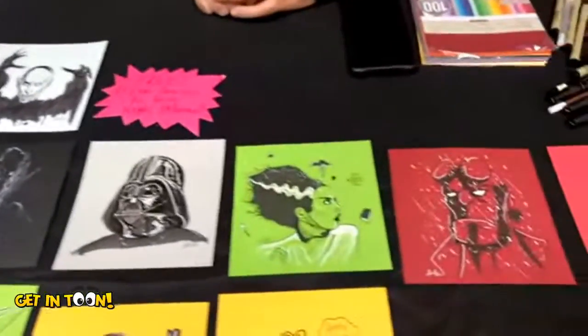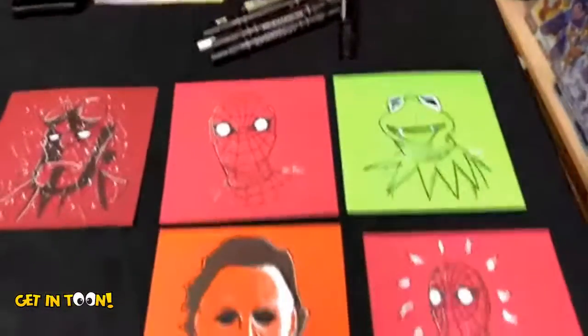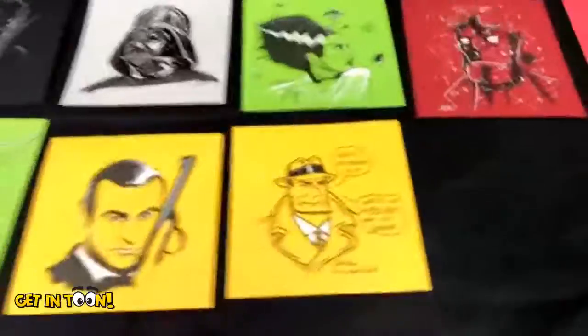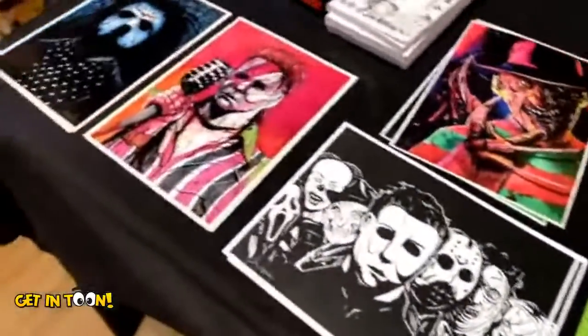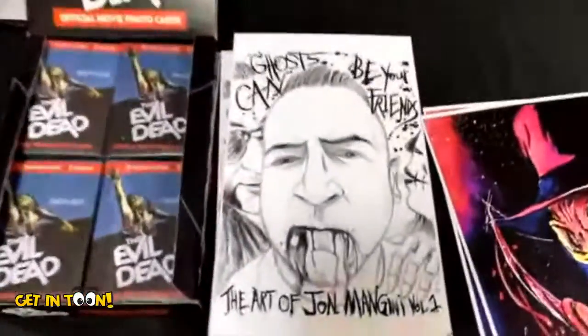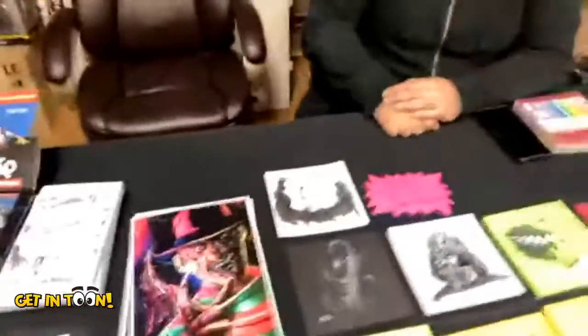You've got some beautiful work here. Do you have a favorite horror movie or horror genre? My favorite horror movie is Let the Right One In. It's a Swedish horror movie. Whenever I say that, most people don't know it. You can look it up and watch it — it's my favorite.